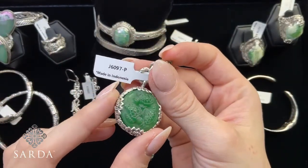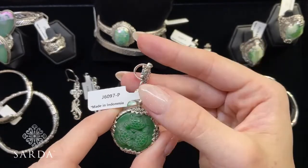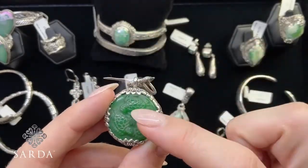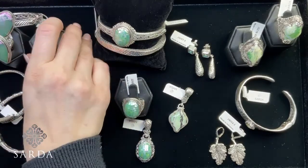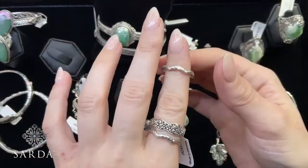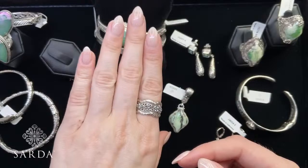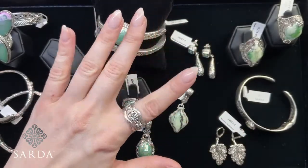Green quartz carved turtle pendant — J6097 — $74.99. There's a little turtle on the slide-through bail, lotus flowers holding the green quartz, and a three carved turtle trio — gorgeous. Then the frangipani and hammered ring trio called 'Sew Into Patience' — J5253 — size 8, $52.49. Here's how they look stacked together — how cute! If you have a size 7 you could wear all three together on one finger.